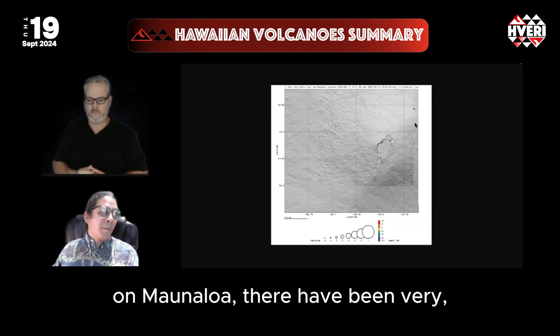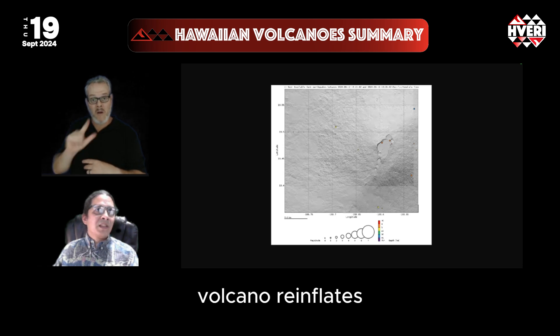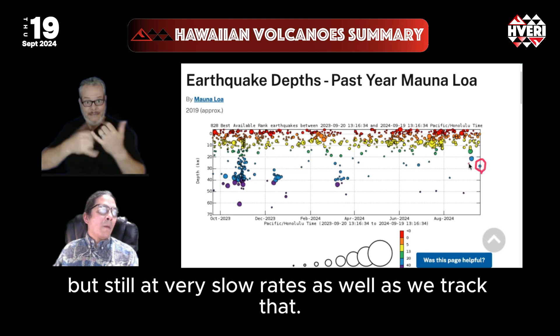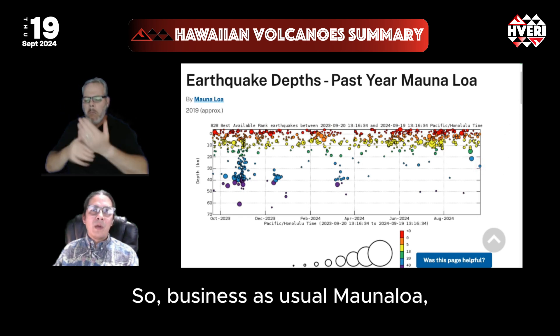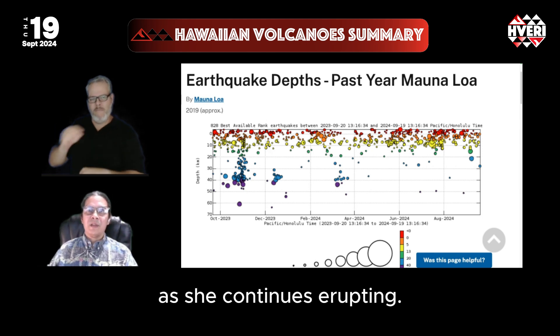On Mauna Loa, there have been very few earthquakes. It's been fairly quiet as the volcano re-inflates. The deep earthquakes are perhaps continuing but still at very slow rates. So business as usual on Mauna Loa, and we'll keep track with Kilauea as she continues erupting.